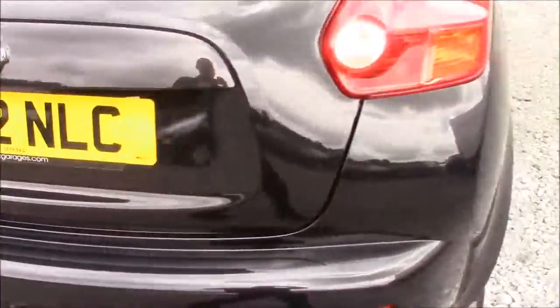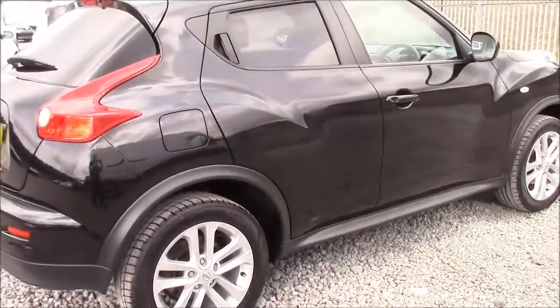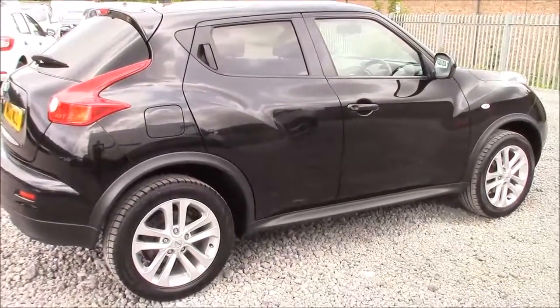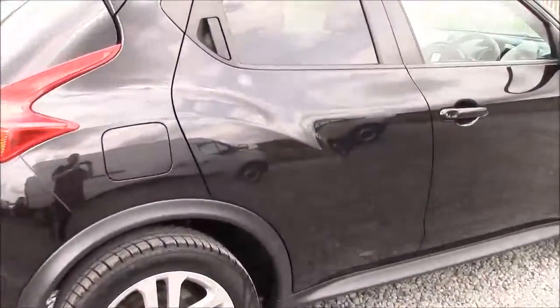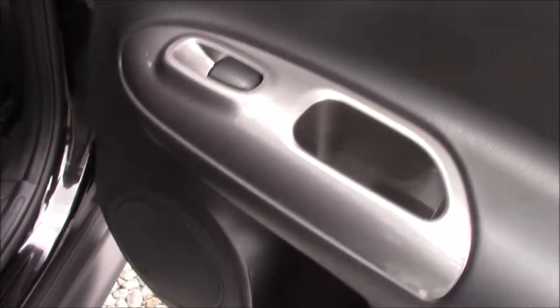Closing the boot and coming around to the right-hand side of the vehicle, once again we can see the 17-inch alloy wheels, body-coloured bumpers, and all the paintwork and bodywork is in very good condition. Opening the rear door, the doors come fitted with chrome finished handles, electric windows all round, and audio speakers on both sides.